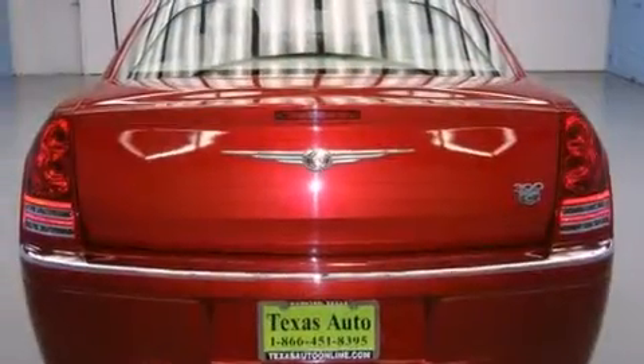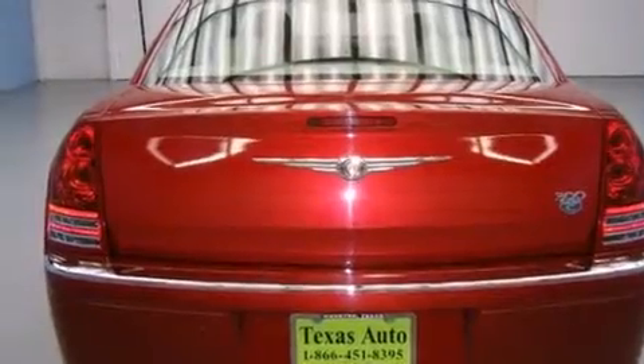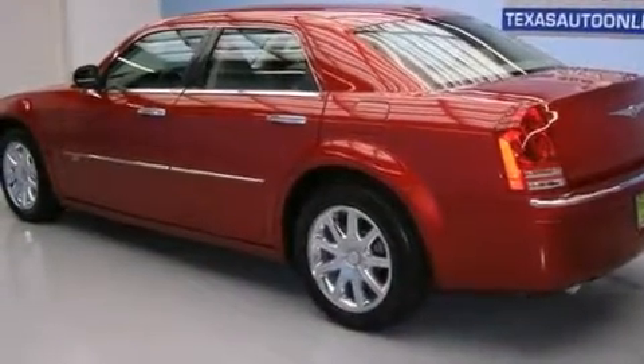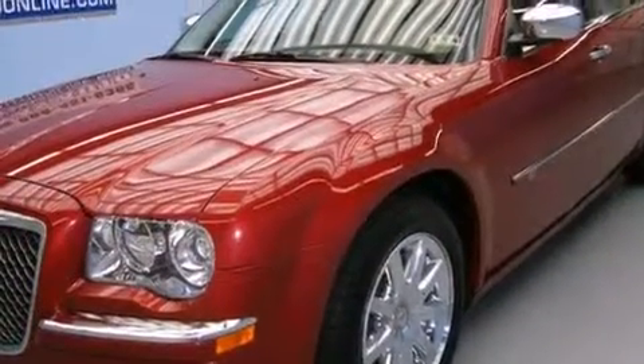Its top features include a remote start feature, power-adjustable driver pedals, heated seats, aluminum wheels, and traction control and stability control systems.